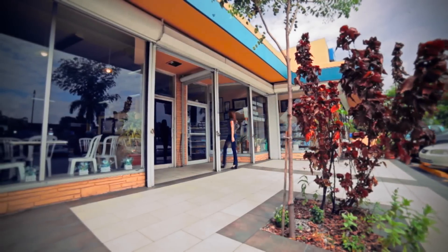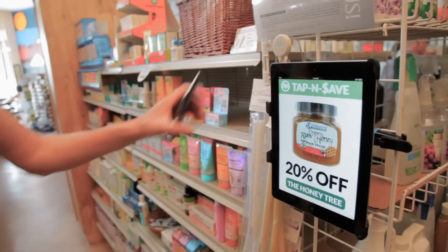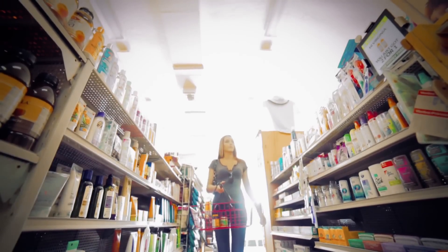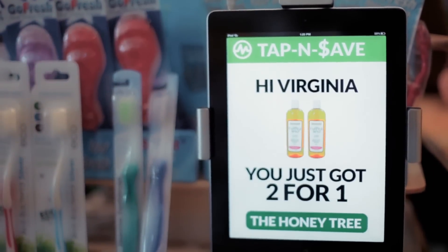Imagine the possibilities. Take a shopping experience, for example. As you walk the aisles, you can collect digital coupons from an iPad with your NFC-enabled device. Not only do you save money, your experience is paperless and seamless.